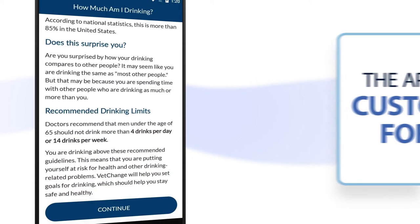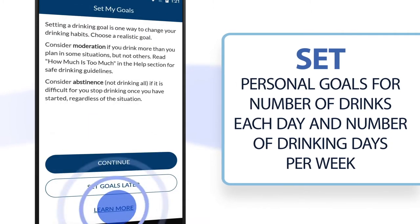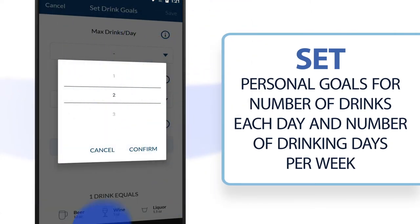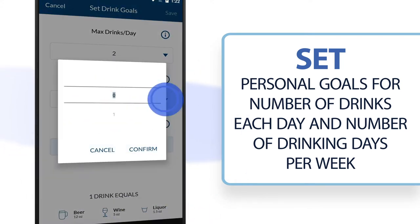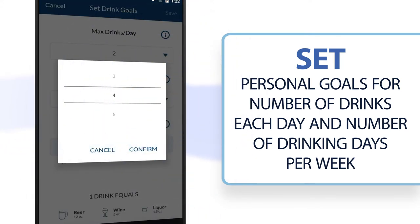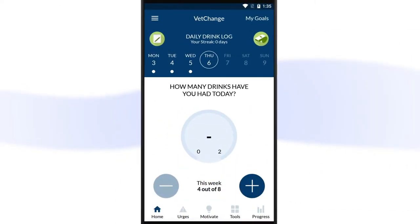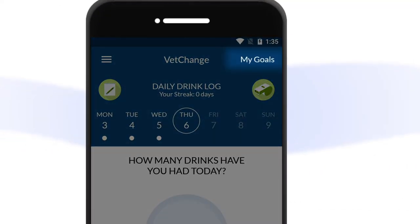Once you've completed the questions, use feedback from the app to help set personal goals for limiting your drinking to a specific number of drinks each day and week. If you'd rather set your personal goals later, you can skip this part. You can view or edit your goals at any time by tapping My Goals from the home screen.